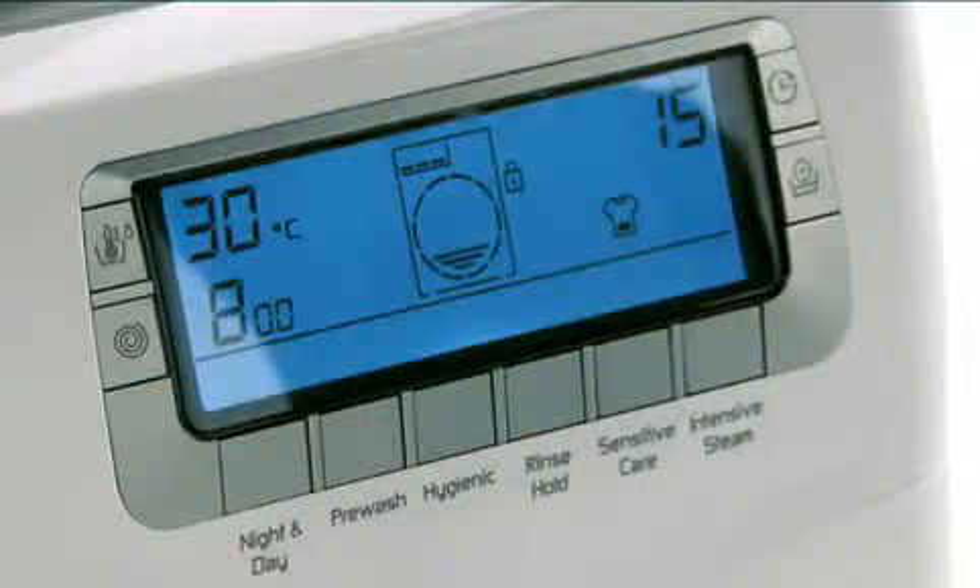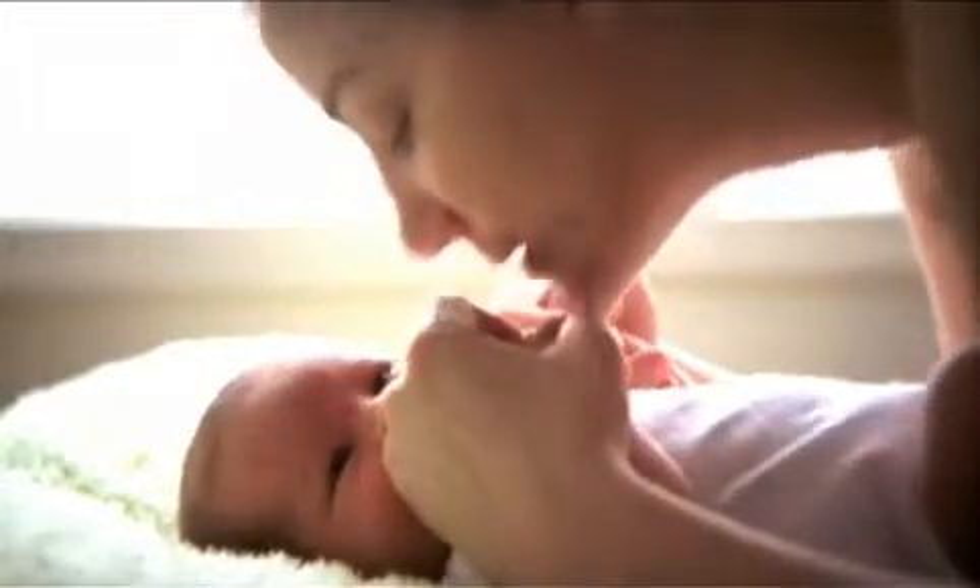The Hygiene Plus cycle also eliminates 99.9% of bacteria in your wash load, which is ideal for washing baby's clothes.